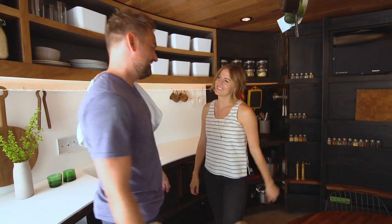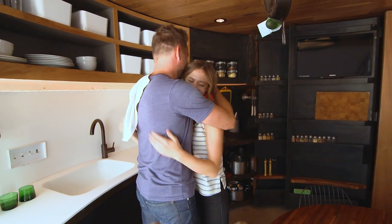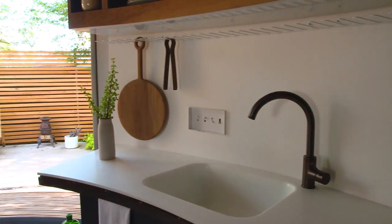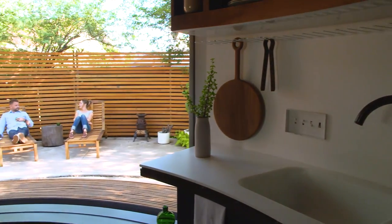There's something about living in a small space that simplifies life — it simplifies almost every aspect of life. It quiets the mind in a way.